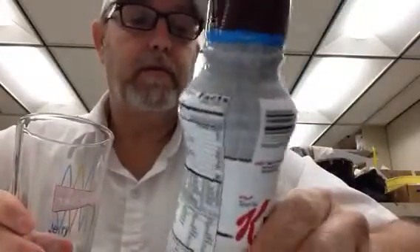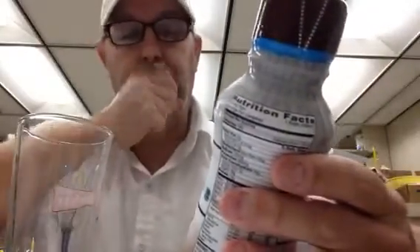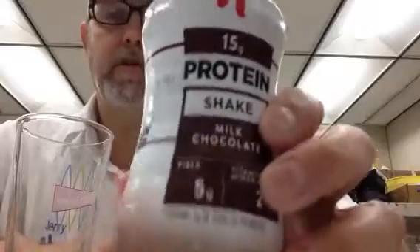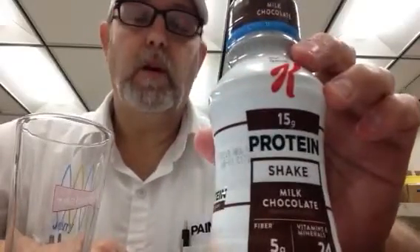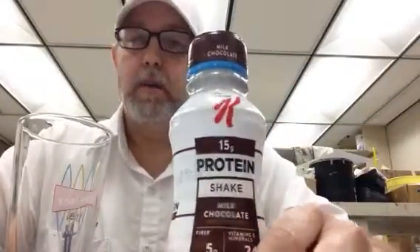Good morning. I'm Jerry Fort. I've got one of these Special K protein shakes — this is the milk chocolate. We've had this in our refrigerator for a while. We got them for a specific reason a while back, but I don't really need them a whole lot anymore. But it's still sitting in the fridge and the date is still good.